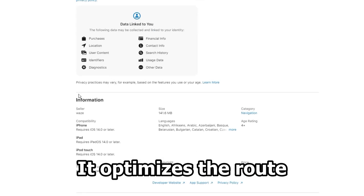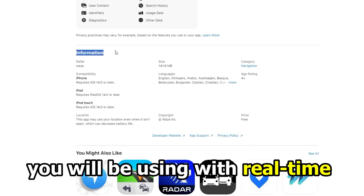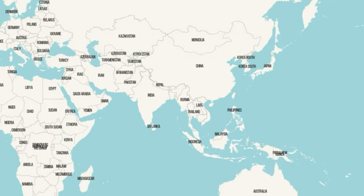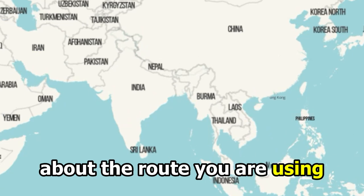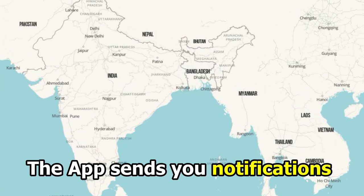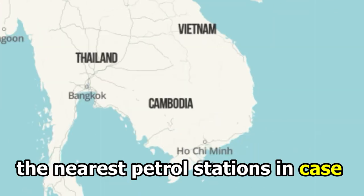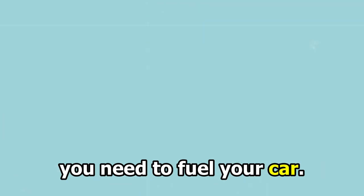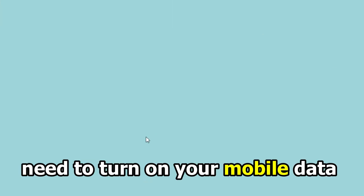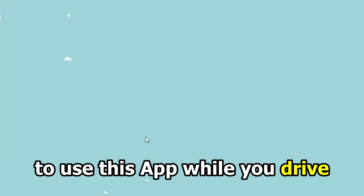It optimizes the route you'll be using with real-time traffic data before you even set off for your journey. The app sends you notifications about the route you're using, such as speed cameras and even the nearest petrol stations, in case you need to fuel your car. Downloading Waze is free, but you'll need to turn on your mobile data to use the app while you drive.